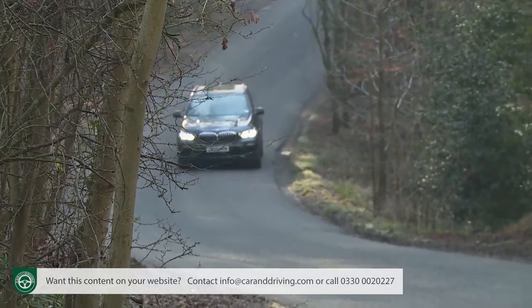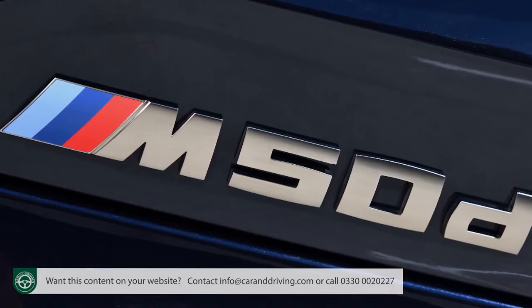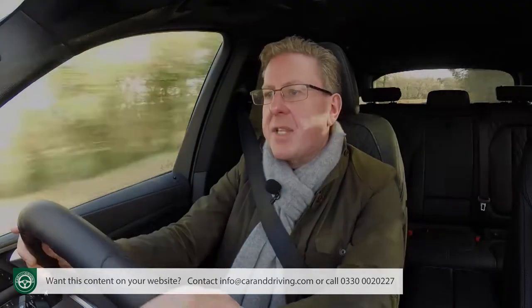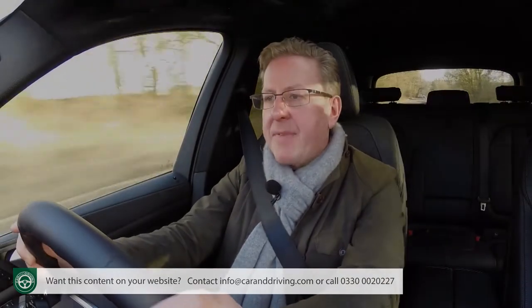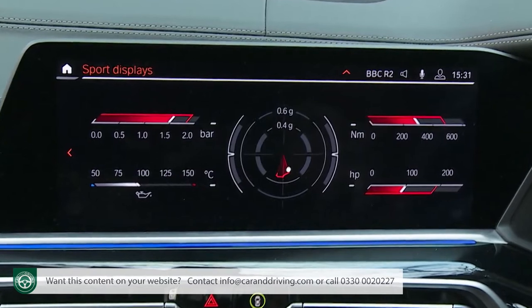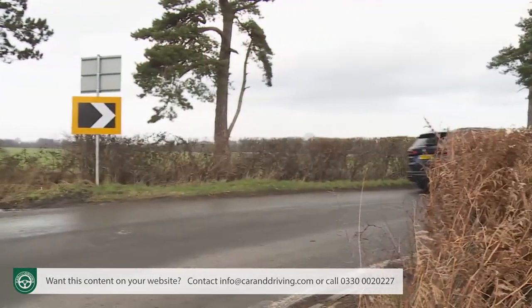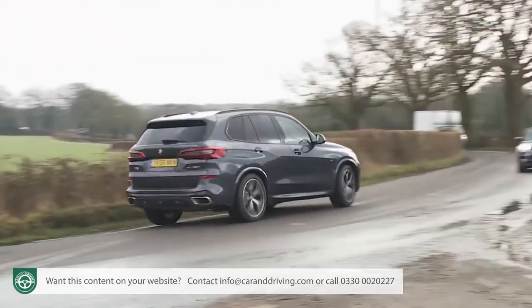The steering is significantly more feelsome and body control a touch tighter through the bends, especially with the M50d variant which as standard swaps the air suspension for stiffer M Sport steel springs — though you can option back to pneumatic spec. Whatever X5 you choose, you get the only large SUV that could keep a Porsche Cayenne in sight on twisting tarmac. A Sport display in the centre dash shows g-force readings, torque, horsepower, oil temperature and turbo boost. The latest xDrive system splits drive torque between front and rear wheels with greater precision, with a rear-biased distribution appropriate to this BMW's dynamic character.